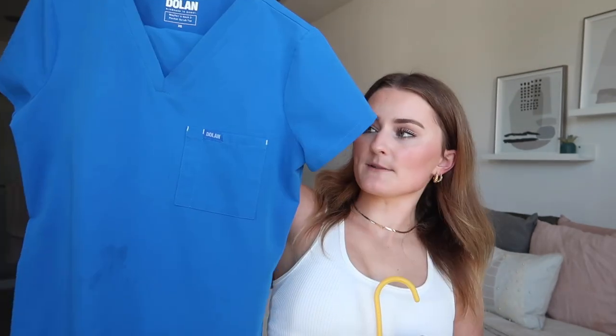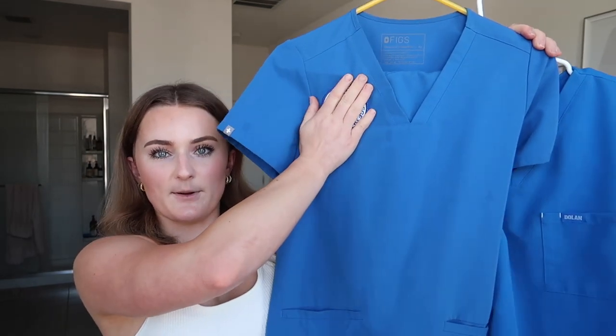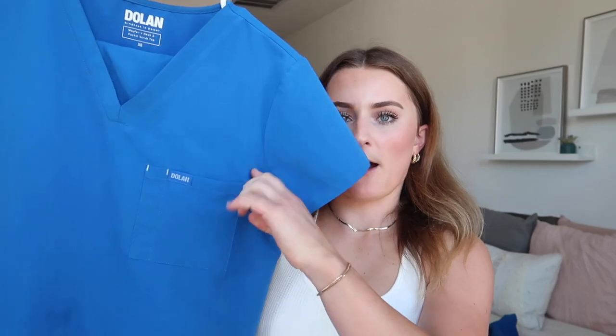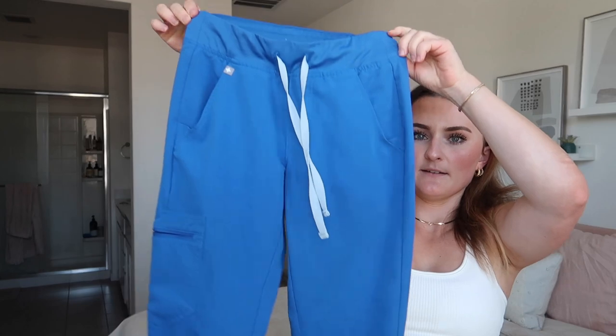Next essential is good quality scrubs. Some nursing schools require specific brands like Cherokee or Dickies, but I wore Figs and they never said anything — as long as they're your school's color. My two favorites are Dolan and Figs. Both pairs of scrub pants I have are the jogger type, which I absolutely love. Honestly I don't even know if these would fit me anymore they look tiny, but they're just the jogger type.